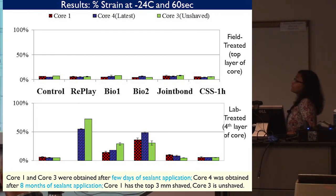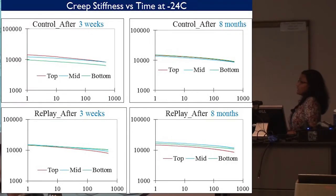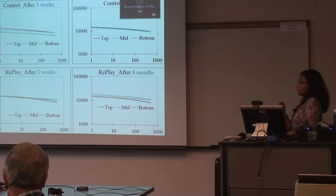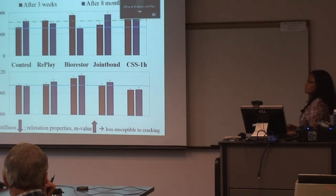We analyzed results from layer to layer after three weeks and after eight months to understand how much the sealant is penetrating. For the control, after three weeks, the bottom layer had lower creep stiffness because the top layers experience more aging; after eight months, they were similar. With Replay, after three weeks there were no significant changes among layers, but after eight months, there was a lowering in the top layer. After analyzing all treated sections and finding the coefficient of variation among layers was very low, we combined all three layers for further comparison — each curve representing the average of three replicates, giving us nine replicates total.